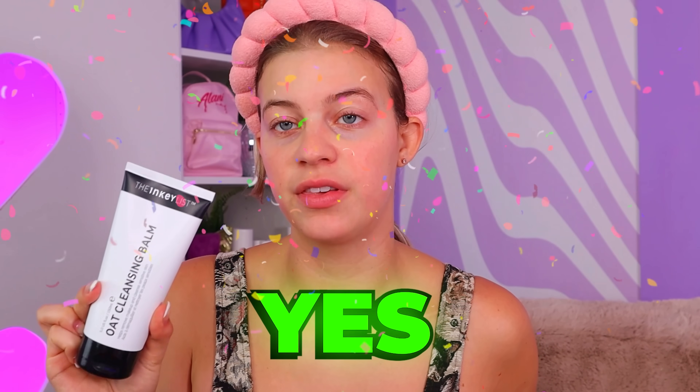Absolutely yes, recommend. I'm putting this in my bathroom right now and I'm gonna start using this on a daily basis. Major slay.